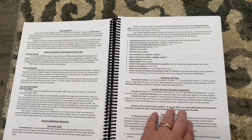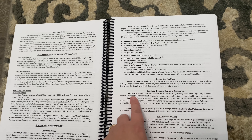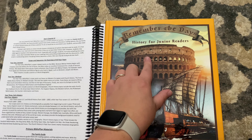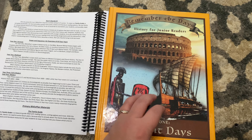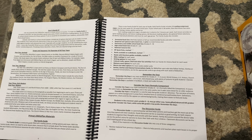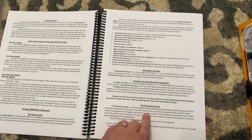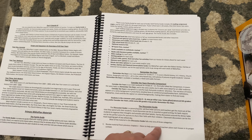They have 'Remember the Days' and 'Consider the Years' — those are the two textbooks that go along with the ancients. 'Remember the Days' is for grades K through 7, and 'Consider the Years' is for grades 8 through 12. I got 'Remember the Days — History for Junior Readers' because I'll have a second and fifth grader.